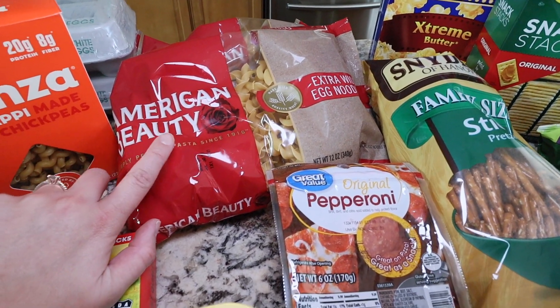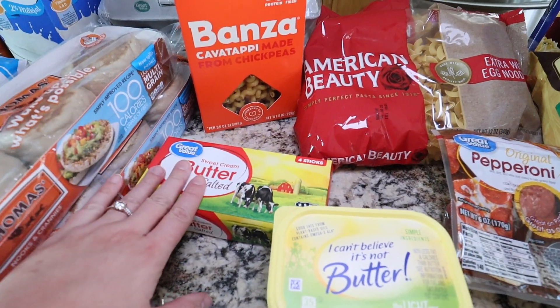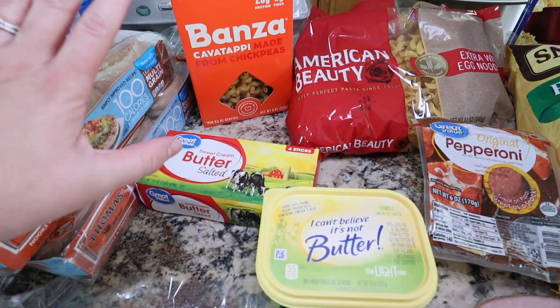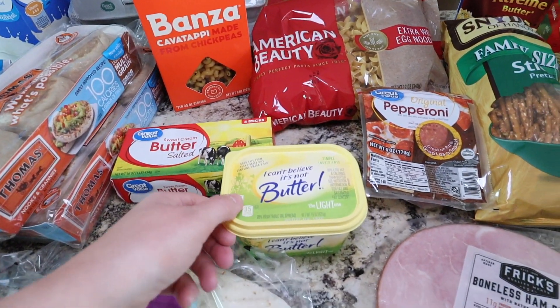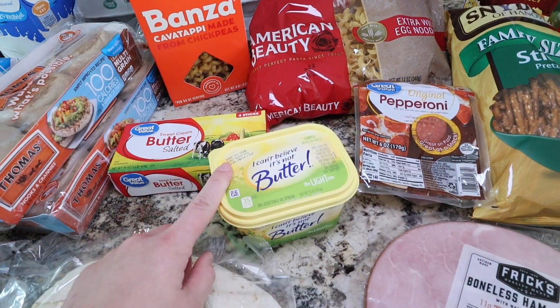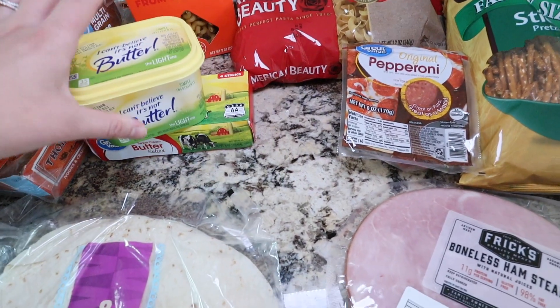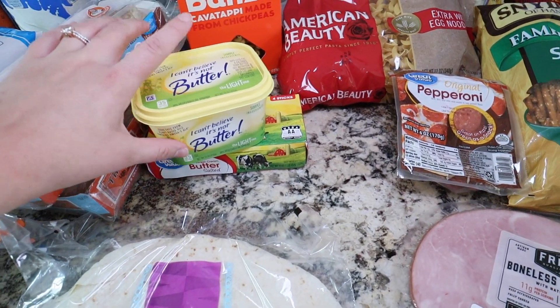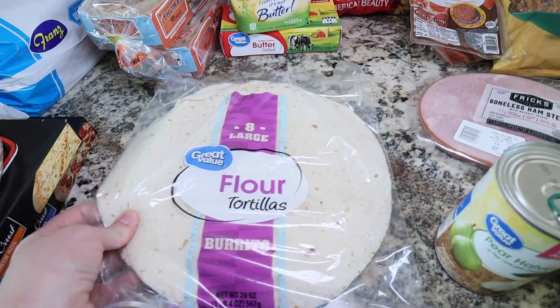I grabbed some butter — even though I got a big thing at Costco, I've been baking so much I'm going through it like crazy. I also grabbed an I Can't Believe It's Not Butter for toast and things like that — a little bit healthier calorie-wise. And then just some flour tortillas for burritos, quesadillas, breakfast burritos, things like that.